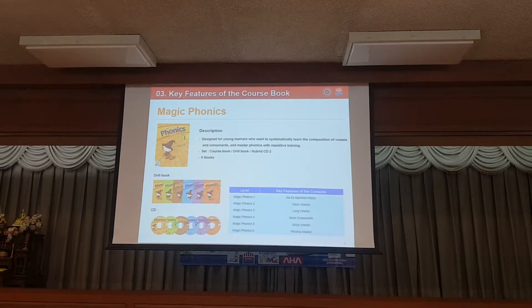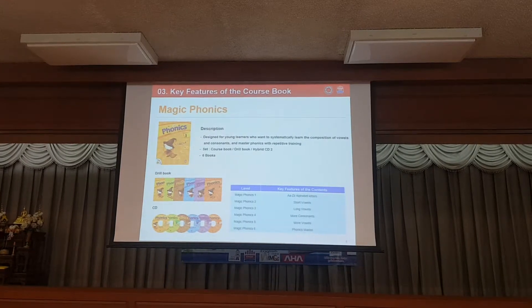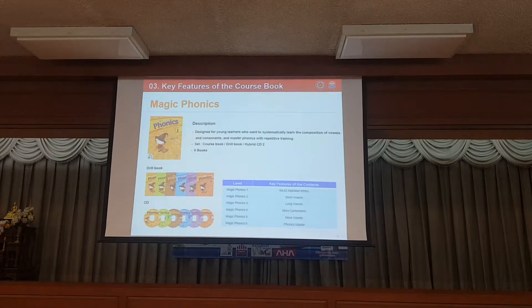Each package consists of a course book, a work book, and a series. This course is designed for young students to learn vowels and consonants and make all the sounds of the English language.